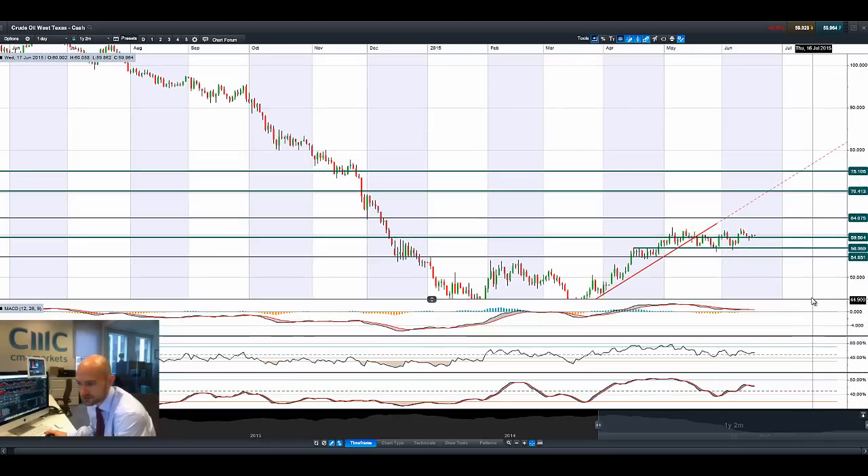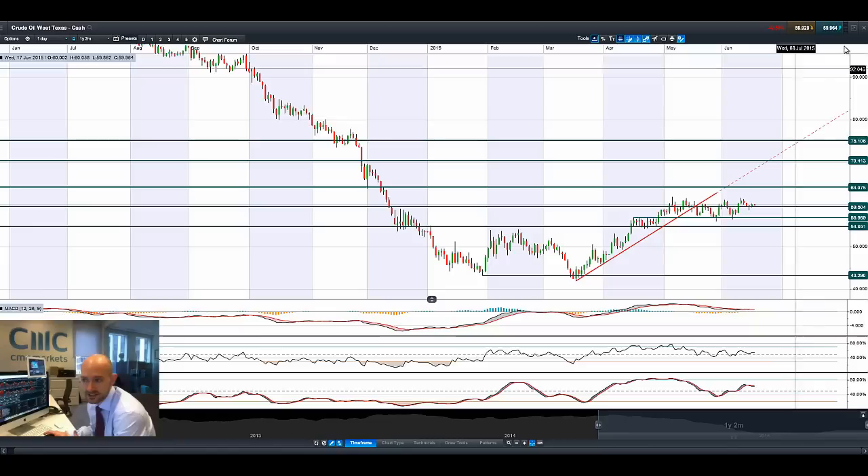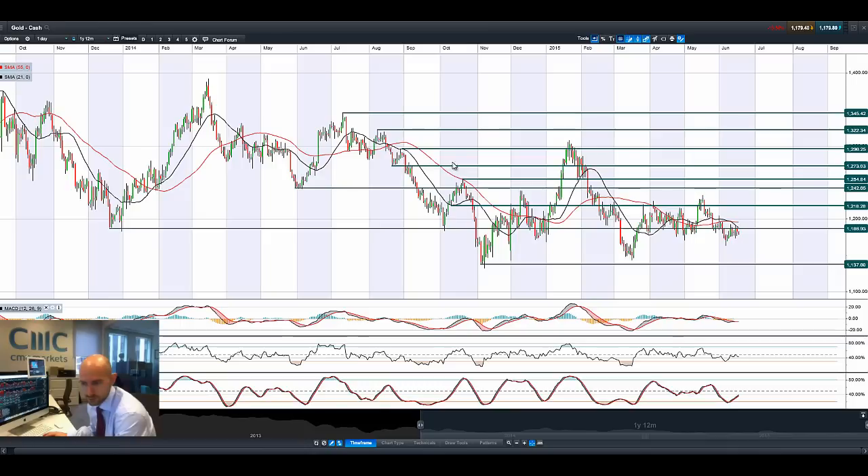So, West Texas crude — not a huge amount to talk about here. Consolidating around about 59.50. It's still a bit of a dollar story and an oil production story — global demand and everything else. Probably not a lot of eyes on this at the moment.